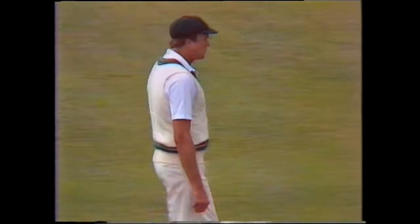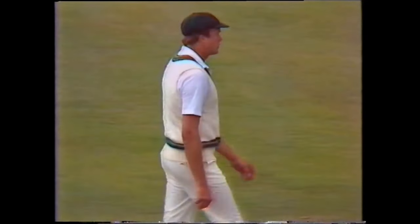Well, he's not really a cover fieldsman, as you can see there — he's a big lump of a lad.